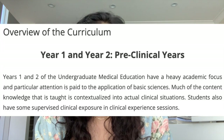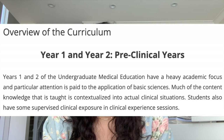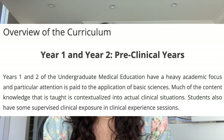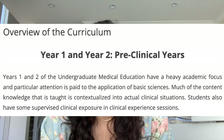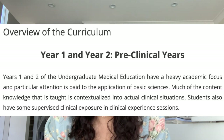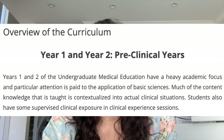UBC med is a four-year program. Year one and two are considered pre-clinical years of the undergraduate medical education, so it's pretty heavily academic focused with particular attention paid to the application of basic sciences. Much of the content knowledge that is taught is contextualized into actual clinical situations. Students also have some supervised clinical exposure in clinical experience sessions such as family practice and clinical skills, where you can work on volunteer patients and later on standardized patients. All year one students will start their studies with a one-week orientation in Vancouver and then continue to their designated sites.